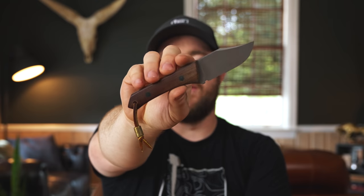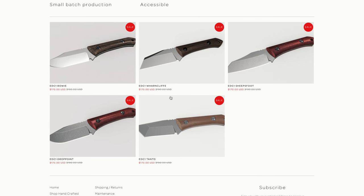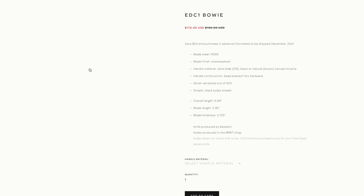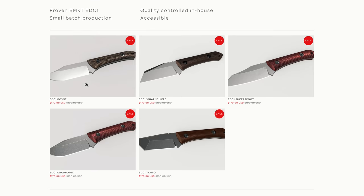Next up, we have some news from BMKT — my buddy Brendan, who makes some really cool fixed blades. He is doing a production release of the EDC1, called the Field Spec series, available for pre-order right now and shipping later this year, probably December-ish. They'll be manufactured by Bestech in M390 blade steel with five blade options: Bowie, Drop Point, Sheepsfoot, Wharncliffe, and Tanto. They come in three handle colors — OD, Natural, or Black Micarta. They're $170 for pre-order, going up to $190 later, shipping around December.